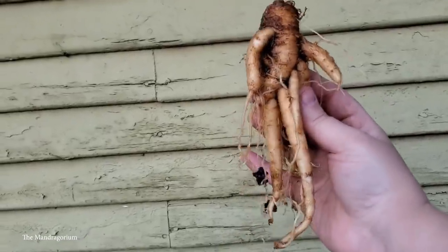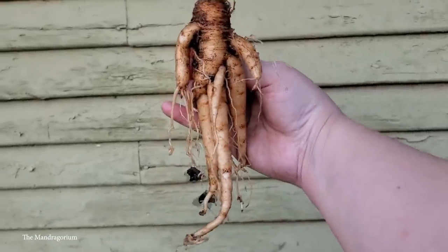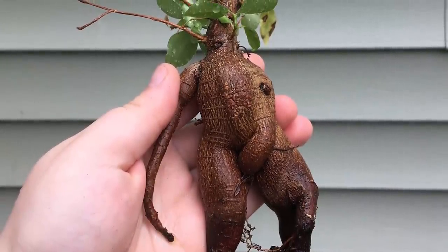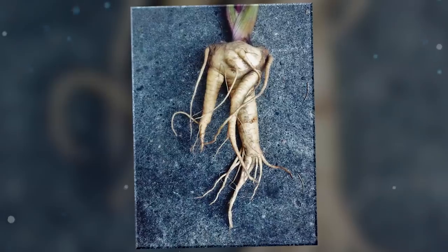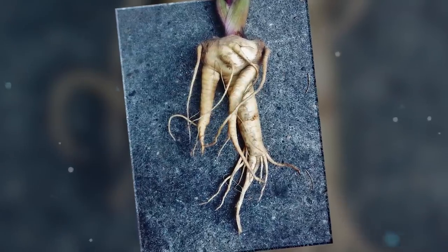If you eat one of these roots, you'll experience scary side effects like vomiting and diarrhea, and later blurred vision, dryness of the mouth, dizziness, and a rapid heartbeat. In certain older cultures, they believed that uprooting a mandrake would cause it to scream as it reached the surface, condemning the person pulling it to hell while the scream killed anyone who could hear it.